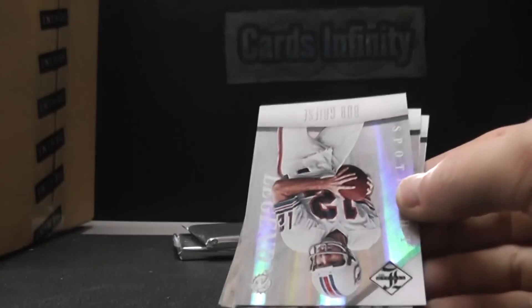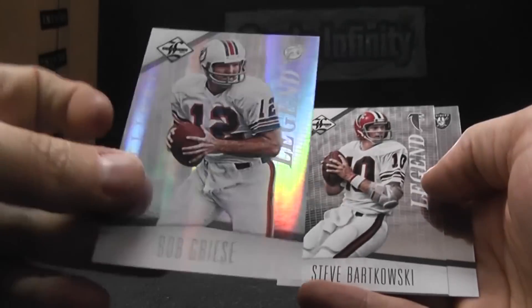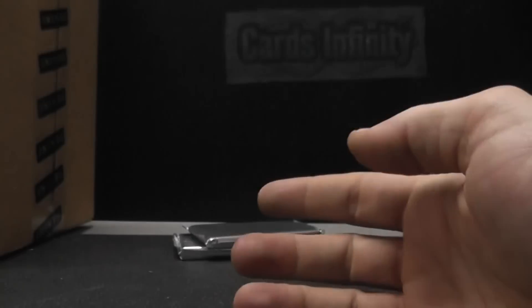Two of only five on that one. Greasy to 49 — 12 of 49, jersey number. No big deal on that, but whatever. 12 of 49. Steve Bartkowski and Carson Palmer.